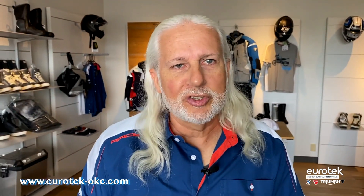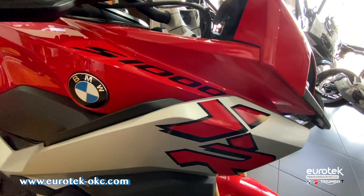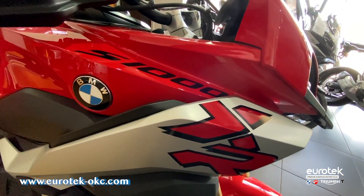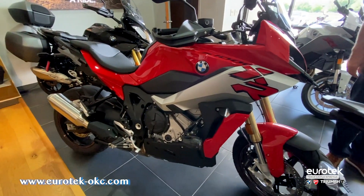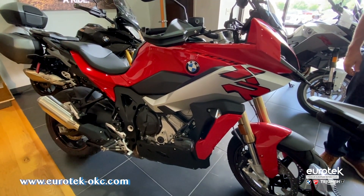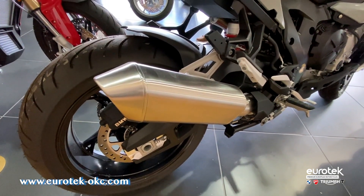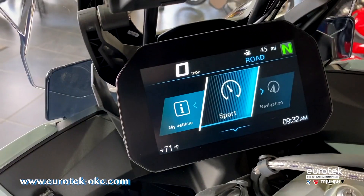Hi, I'm Kevin, Eurotech OKC. Today we want to highlight the BMW 2020 S1000 XR. The XR has gone through a refinement, a redefinition, to be a total crossover.